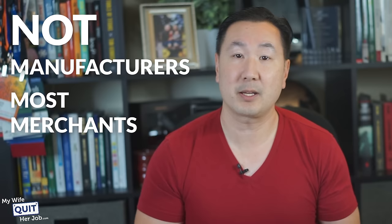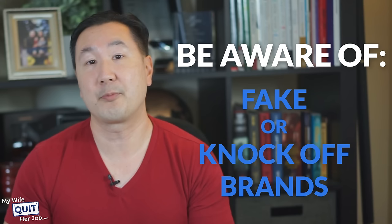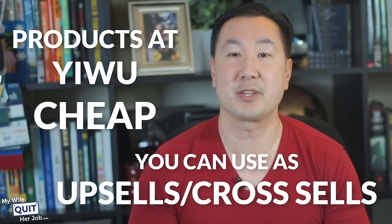It is also important to note that the wholesalers at the Yiwu Market are not manufacturers. Instead, most merchants in the market are trading companies or small retailers. One thing that you need to be aware of is that you may find fake or knockoff brands at the Yiwu Market, so you gotta be extra careful. And in general, none of the products at Yiwu will have a brand, and any well-known brand name that you see there will likely be inauthentic. But overall, the products at Yiwu tend to be cheap, commonplace items that you can use as upsells or cross-sells for your existing products. They also make great items for a free-plus-ship offer or a giveaway.